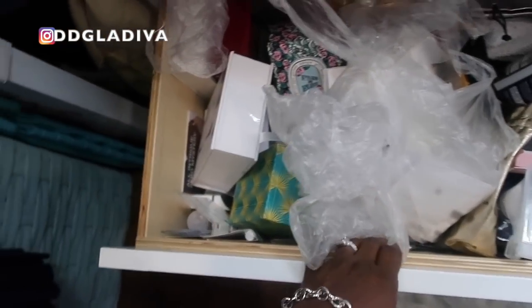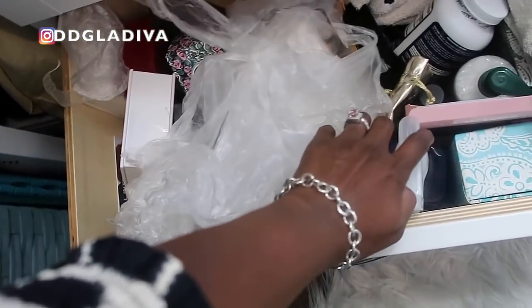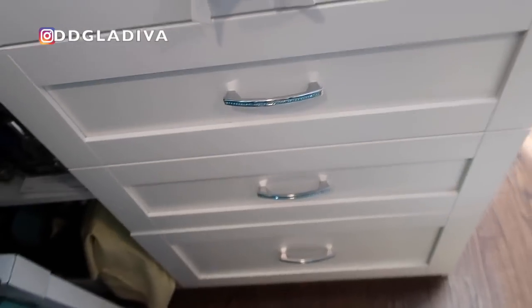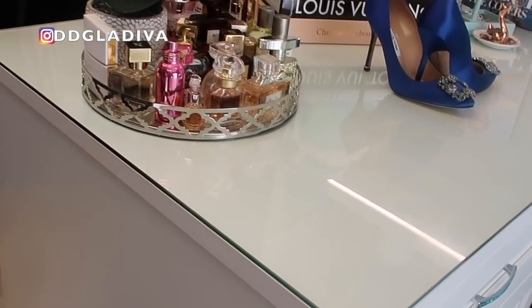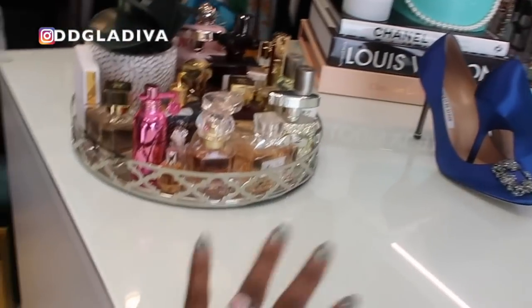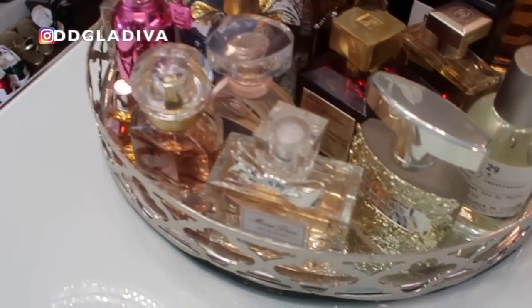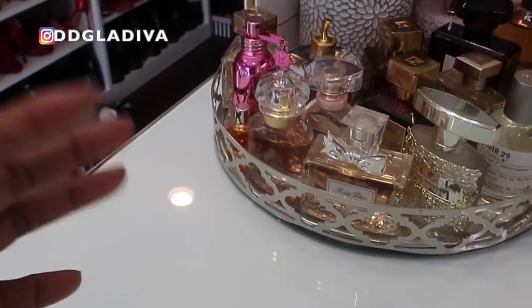I also had glass put here to protect the surface — it was designed so I could fold things here or lay out trip outfits. Right now I just have my tray of perfumes, which I normally change out because I don't like them exposed to light too long. I change them according to my mood and the season. Right now I have more fall-type fragrances — these are my grab-and-go.